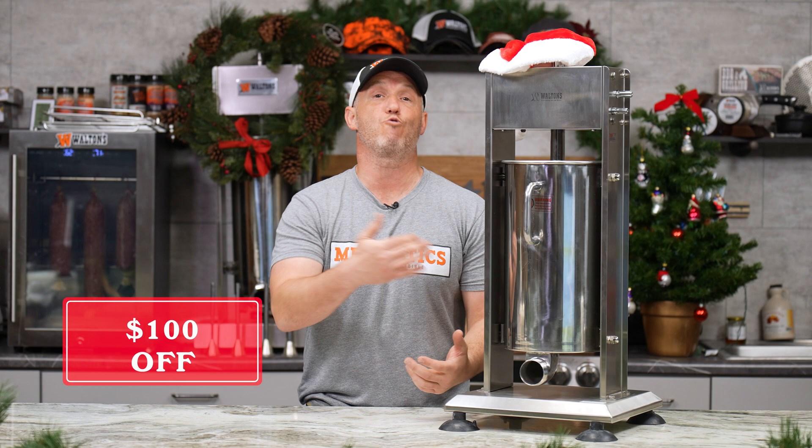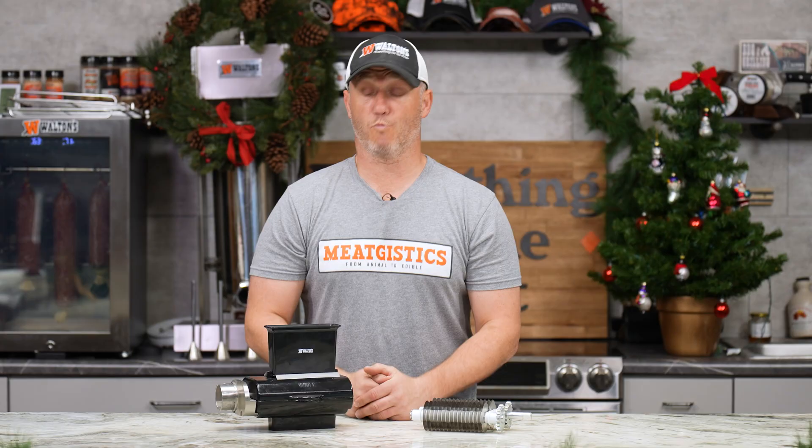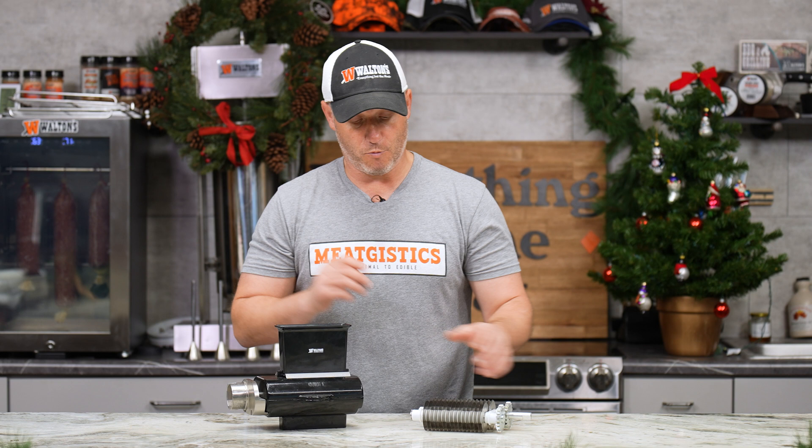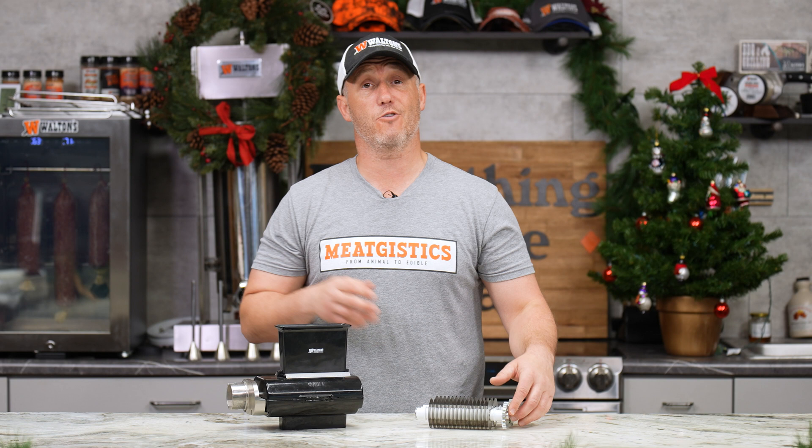For the 11th day of Christmas, we've got the Waltons 26-pound sausage stuffer on sale for just $349.99. We've also got the Waltons tenderizer attachment, which hooks up to the 12, 22, and 32, and the jerky blades insert — this replaces the standard tenderizing blades and lets you make perfect cut jerky. On this day you'll also get free shipping on any order over $25 at Waltons.com.